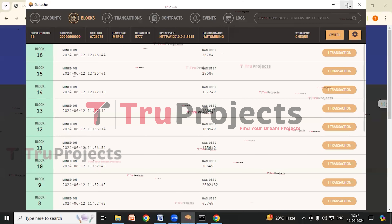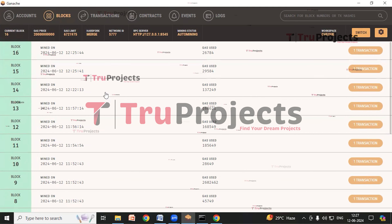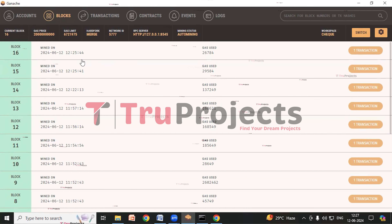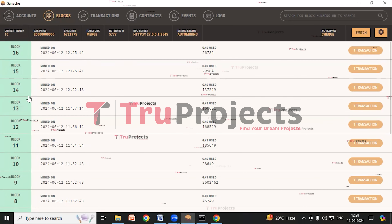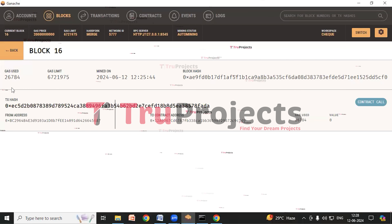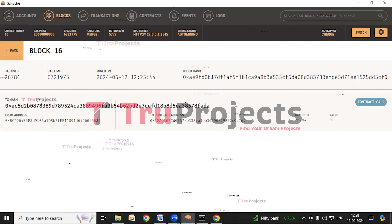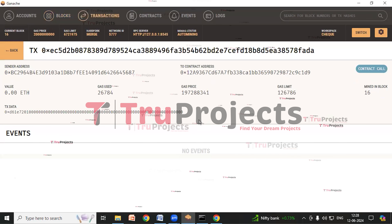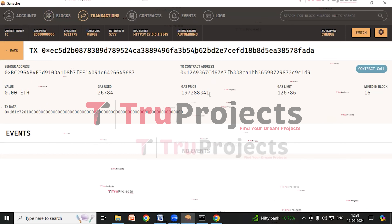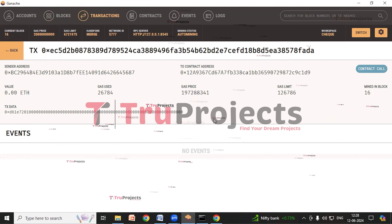In Ganache, we can see all the transactions, details, and registration details. All these details are stored in the blockchain as blocks and can be retrieved from here. We can retrieve the data from these blocks. We can see the blocks created in Ganache. By clicking on any block, we can see the block hash, the gas used, the gas limit, the transaction hash, and from address to contract address. By clicking on the transaction hash, we can see the sender address to contract address, gas used, gas price, gas limit, mined-in blocks, how many blocks have been created, and the transaction data.